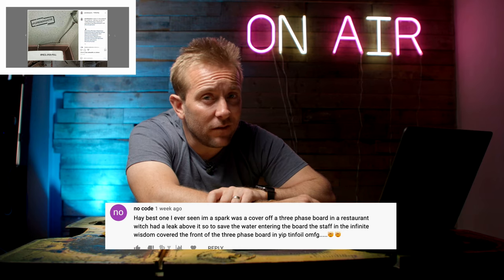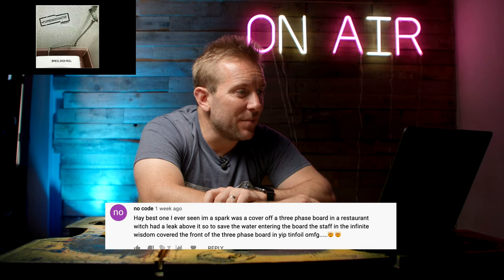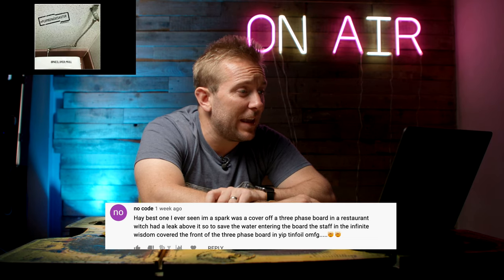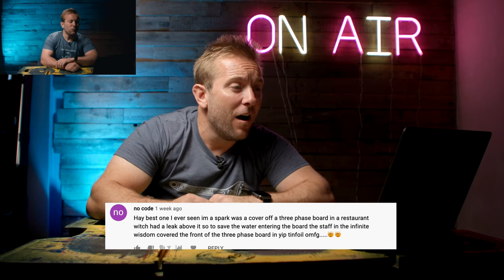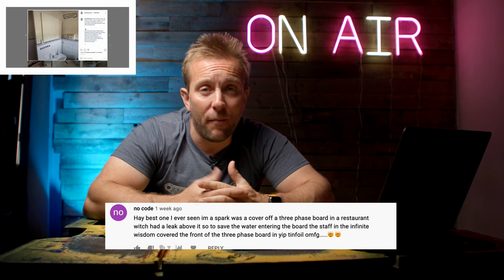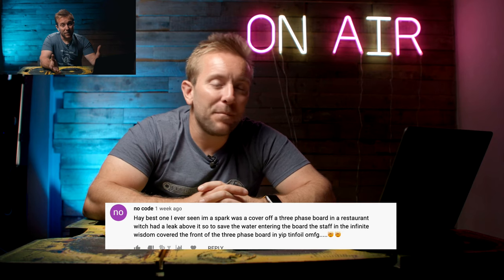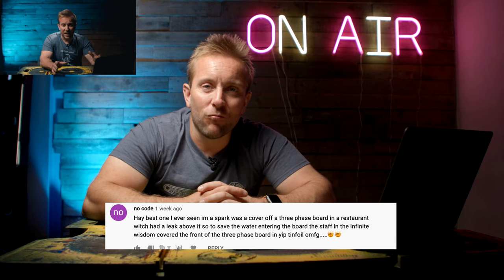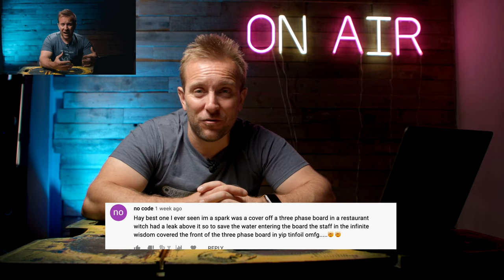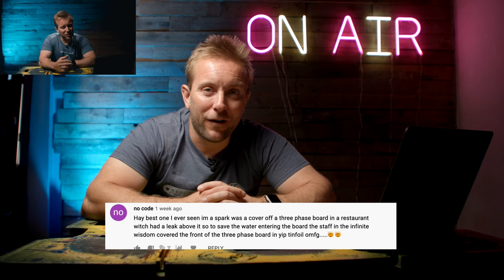No Code, who is an electrician, said, best one I've ever seen - I'm a spark. There was a cover of a three-phase board in a restaurant which had a leak above it. To save the water entering the board, the staff in their infinite wisdom covered the front of the three-phase board in tinfoil. OMFG. I once got called to a place doing maintenance in offices - a rat had chomped through the external three-phase insulation and made its way down to one of the three-phase wires and basically caught fire.